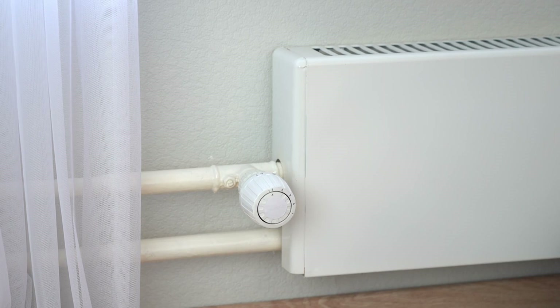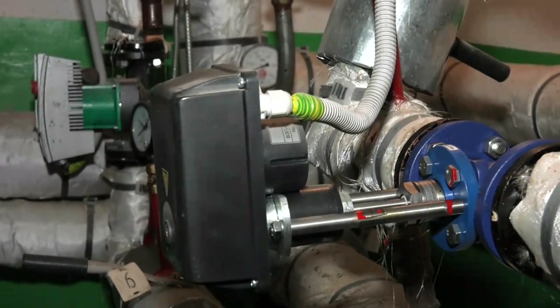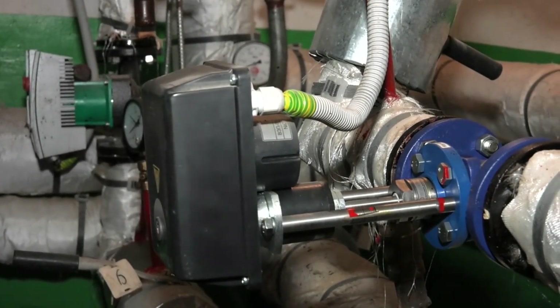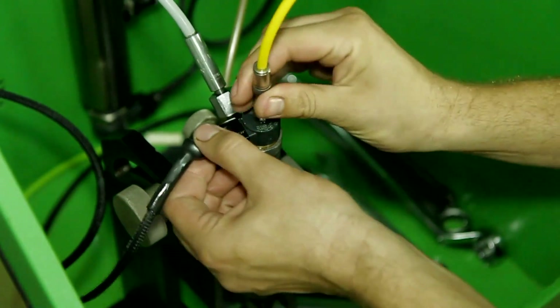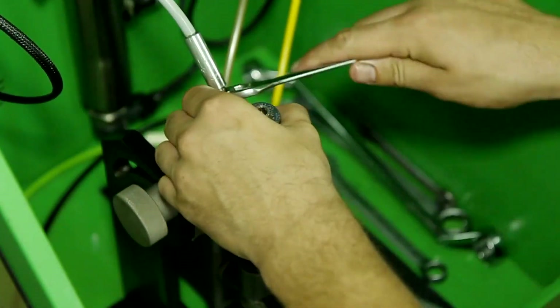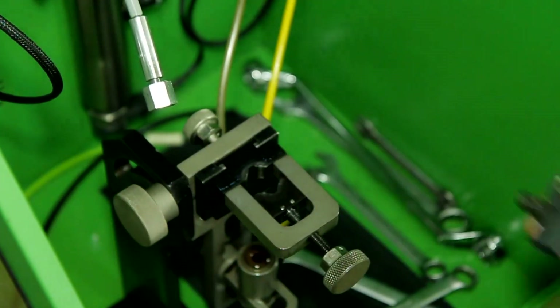Your thermostat can provide clues about your HVAC system. Some dual fuel systems come with special thermostats that are programmed to control both the heat pump and the furnace. These thermostats may have settings for heat pump, emergency heat, or auxiliary heat. If you see these settings on your thermostat, it's a good sign that you have a dual fuel system.